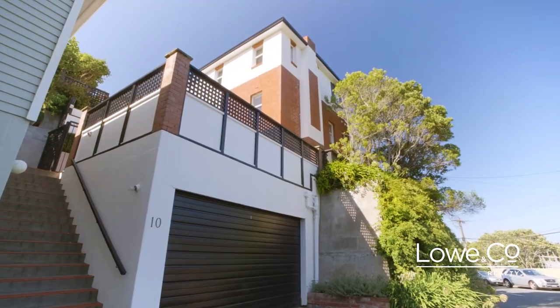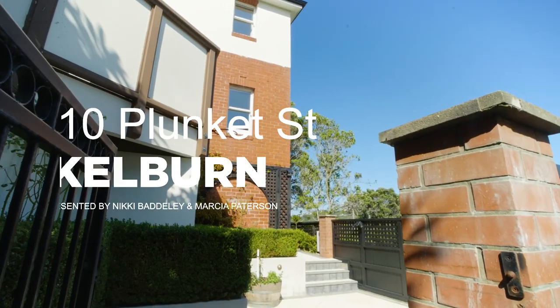This beautiful character home has been substantially renovated and strengthened and even has a new roof. I'm Marcia Patterson. I'm Nikki Baddeley and this is The Lowdown on 10 Plunkett Street, Kelvin.